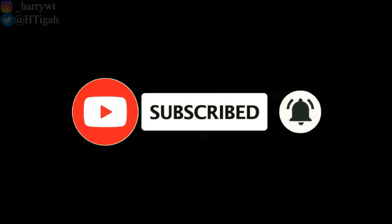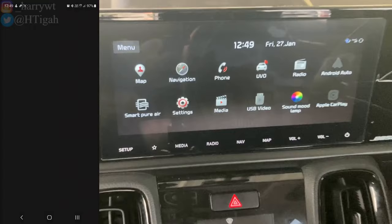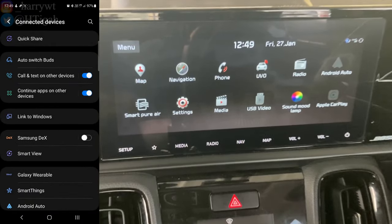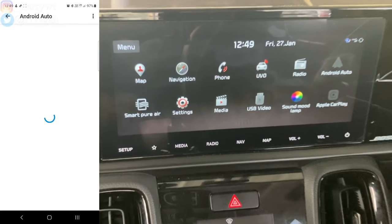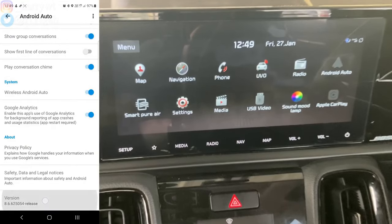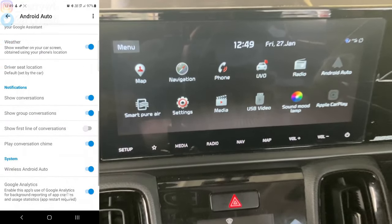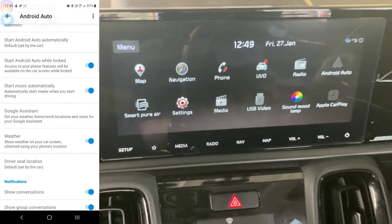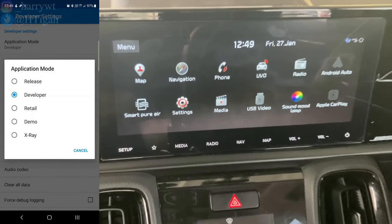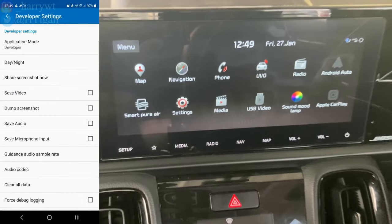Be sure not to miss any of the steps as there are many settings to change. Go to Settings, click on Connected Devices, click on Android Auto, scroll down and tap on the version number continuously to enable developer options. If you see an Allow button, click OK to allow developer options. Scroll up, click on the three dots on the top right corner, select Developer Settings, click on Application Mode, select Developer, scroll down and check Unknown Sources.